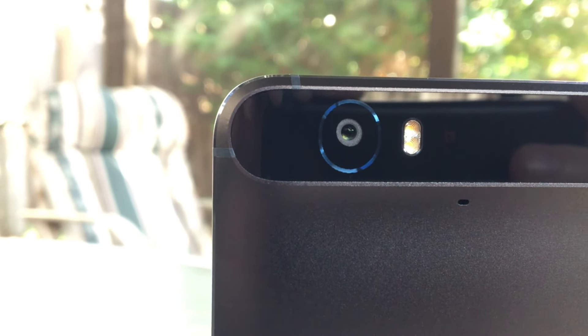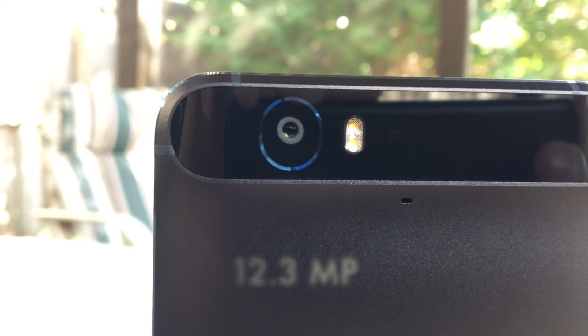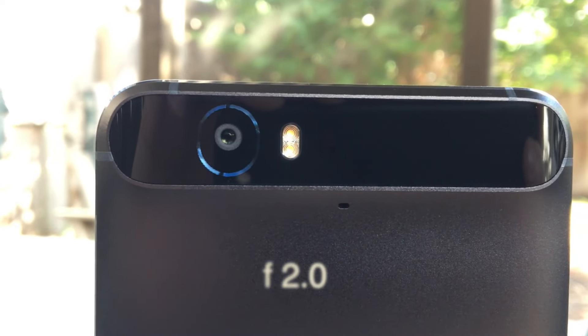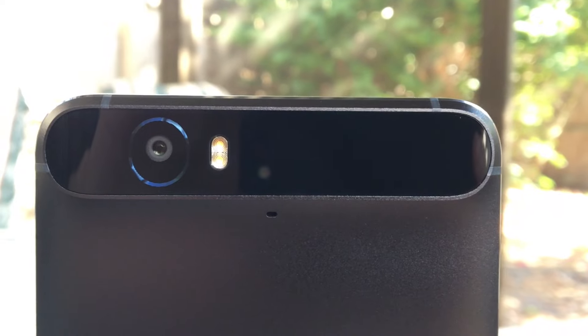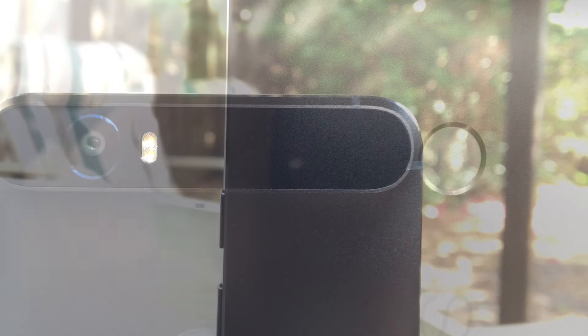Around back, your dark helmet visor housing your 12.3 megapixel camera which takes amazing photos and 4K video using both an f/2.0 aperture and laser assisted autofocus, but no optical image stabilization. Some will say this is a pretty big deal, but with the photos I've taken I think it'll be just fine. Of course I'll get more into that when I get to the camera section.